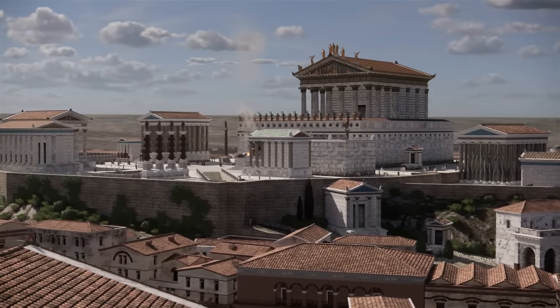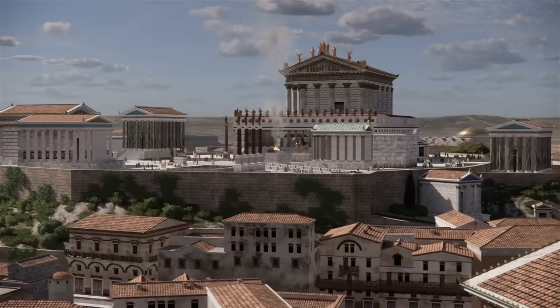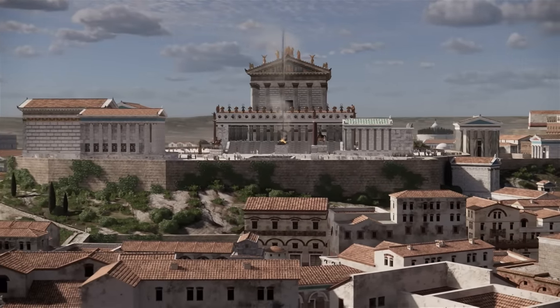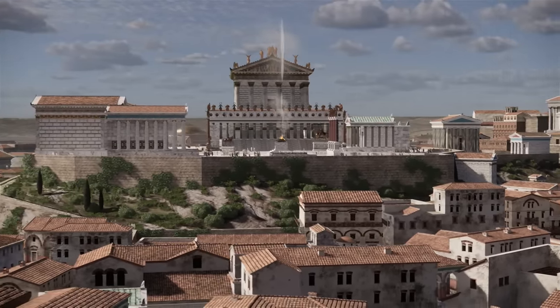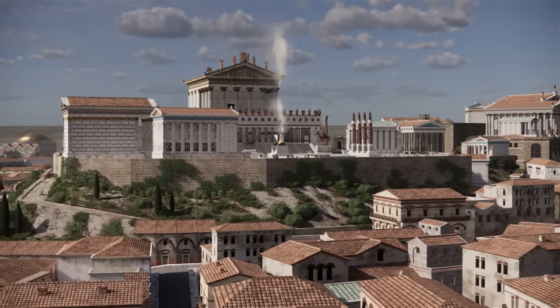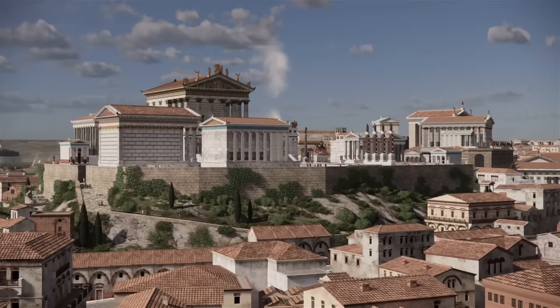We're starting from the religious center of Rome, the Capitoline Hill. Its top was a sacred place, the Area Capitolina. Many temples, altars, and sanctuaries were concentrated here. The huge Temple of Jupiter Optimus Maximus dominated all these buildings.